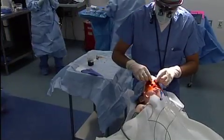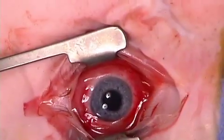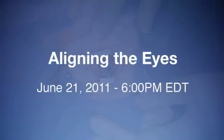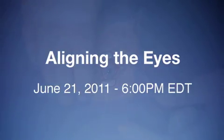Children's Hospital Boston is one of the few hospitals performing these procedures on children. Learn about their multidisciplinary approach and how it helps pediatric patients regain motion and alignment of their eyes. Don't miss Aligning the Eyes, live June 21st at 6 p.m. Eastern.